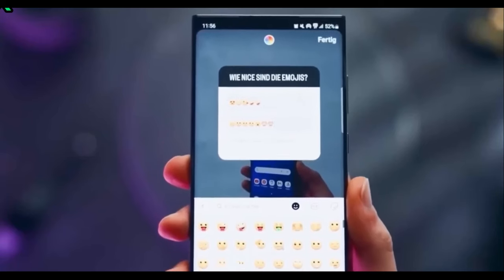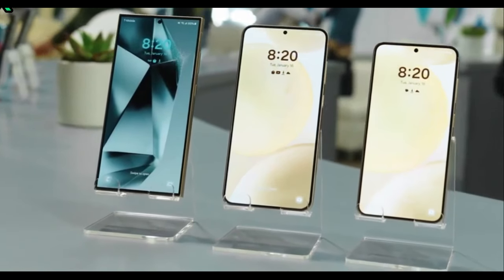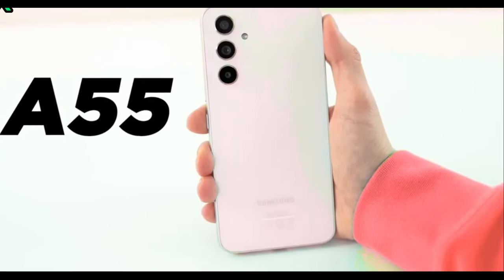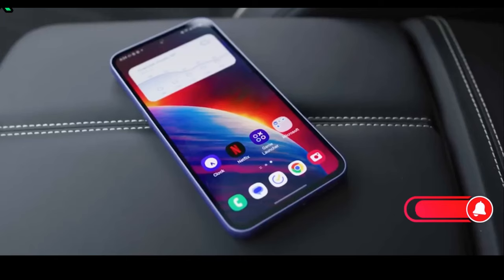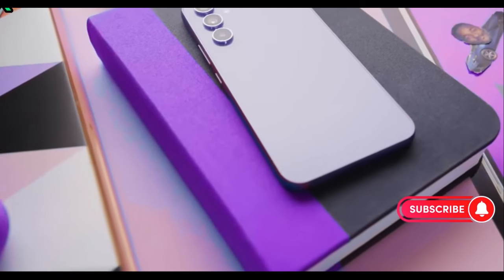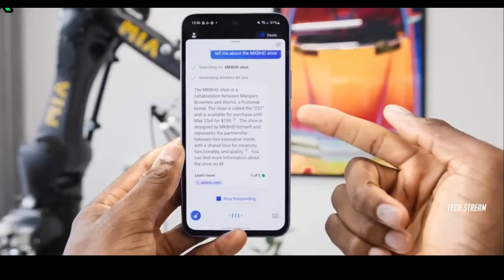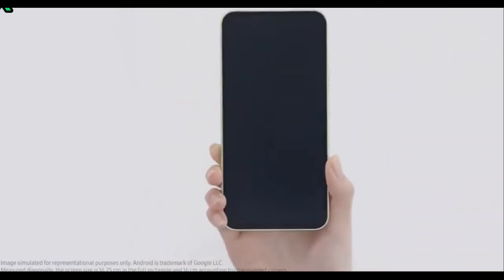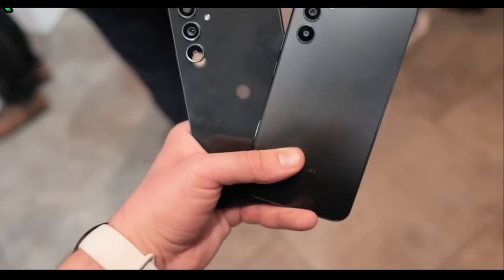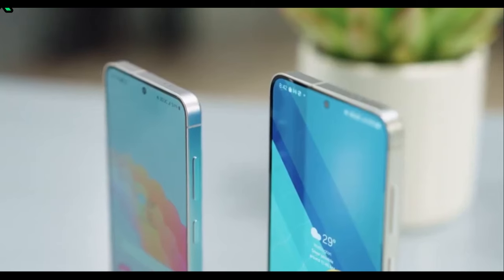This time, Samsung has gone for a premium design on the A55, featuring a metal frame and a glass housing. It looks almost identical to the S24, except for the chunkier bezels. The frame has a key island design, which means the device's power and volume buttons are raised above the frame. Inside the box, you will have just the USB-C cable. The back glass is glossy, and it has Gorilla Glass Victus Plus protection on both the front and back.